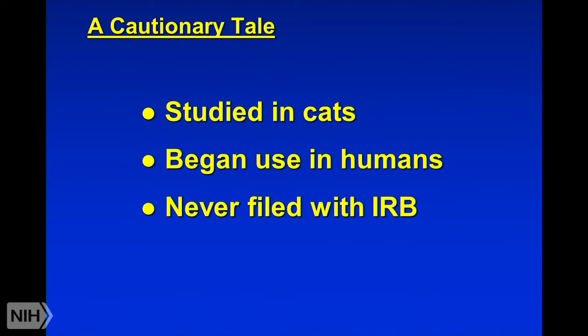What happened? Dr. Rousey first started studying this in cats, and then he began using it in human beings. He never filed with an institutional review board. This lecture is about institutional review boards — they're a type of committee that reviews research studies to make sure they're conducted in compliance with the applicable regulations. That's what we're going to explore: why do we need IRBs, what do they do, why can't we have some other regulatory apparatus instead? But for whatever reason, he never filed with the IRB.